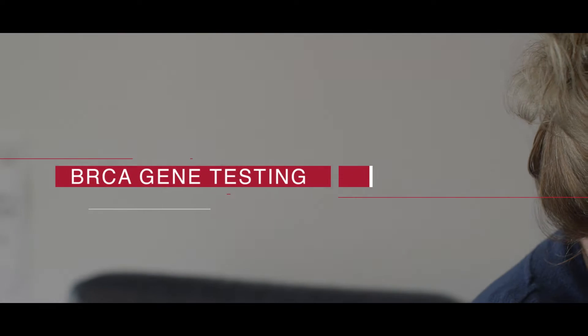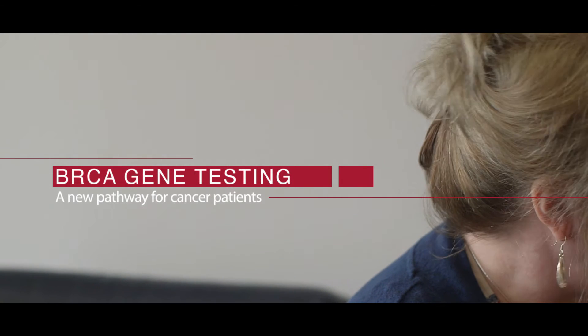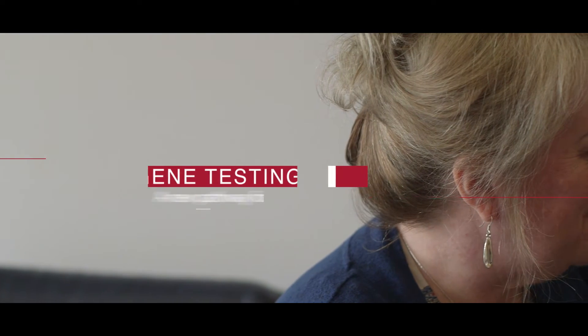Ovarian cancer is known as the silent killer because there are just so few symptoms to show you that there's anything going wrong. Myself, I had no symptoms whatsoever. My tummy felt painful, and it was actually my older daughter that nagged me to go to the doctors — I wasn't even going to go.